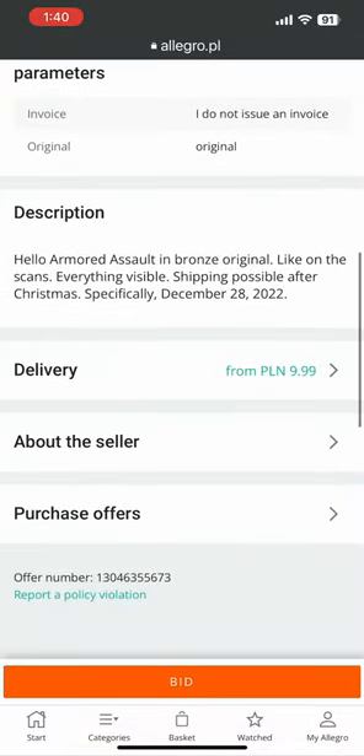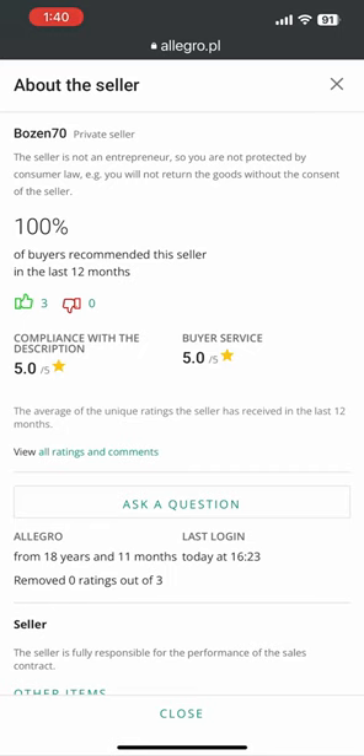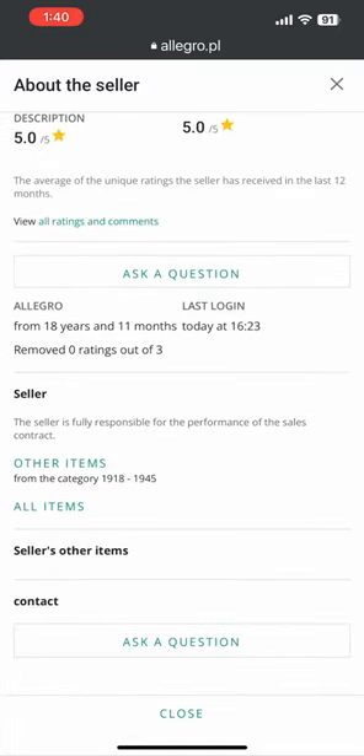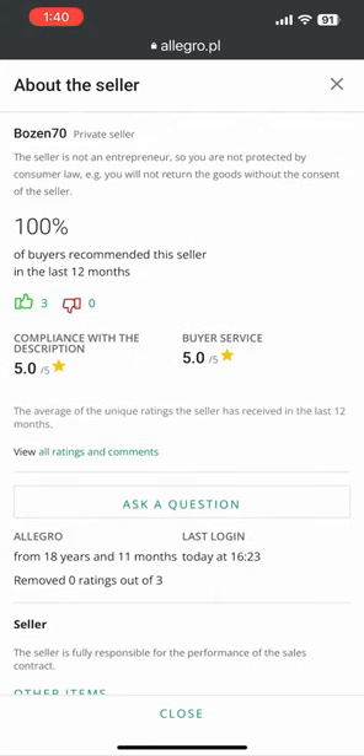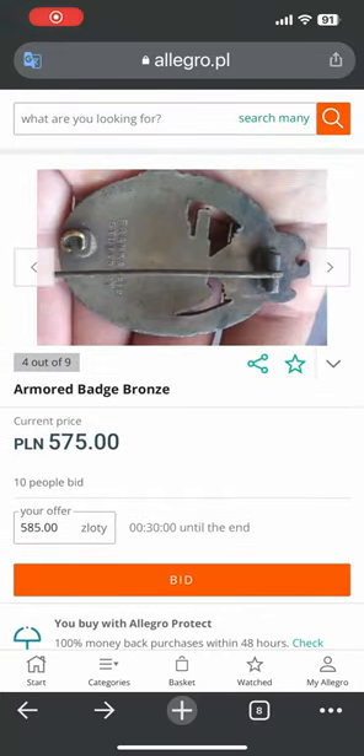He says it's original. Let's see what his ratings are. Of course, he has three good ratings — five-star ratings. He's been there 18 years and 11 months as of today, so he's a seasoned seller. Good ratings, but selling fakes, so you've got to be real careful.